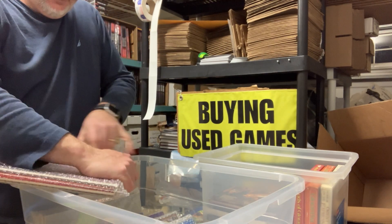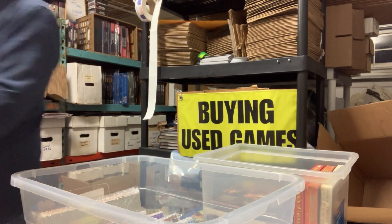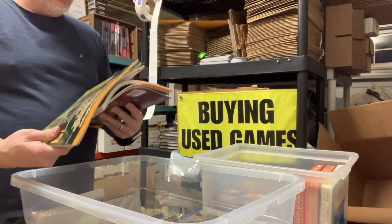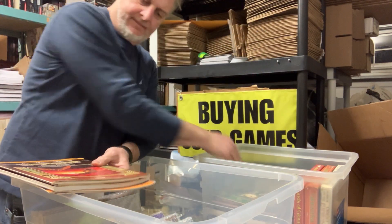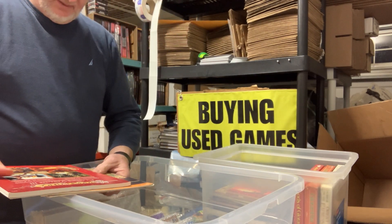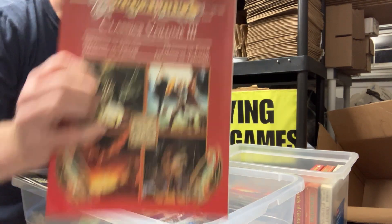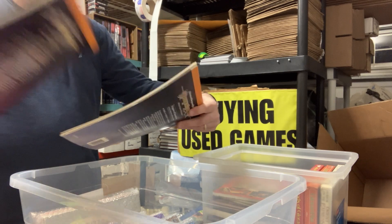I'm going to unpack these. D10, Dragons of Dreams. D12, with the counters unpunched. DLC3, the Dragonlance Classics, Volume 3. DL4 and DL3. And they both got dinged on one corner.